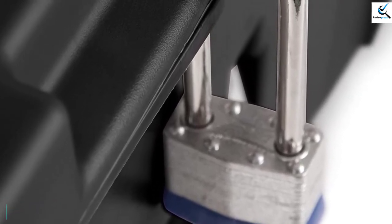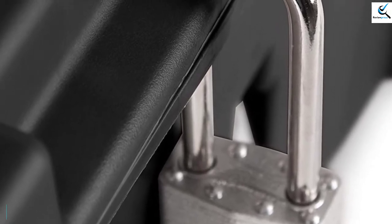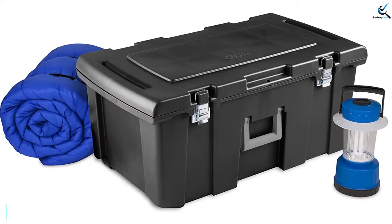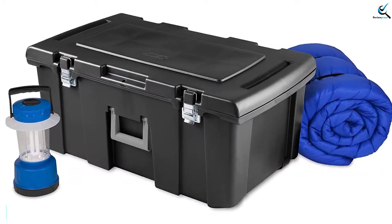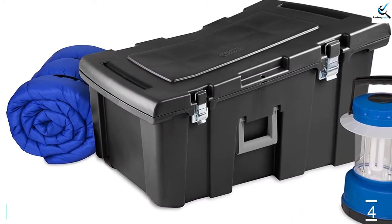Its big and comfortable handle folds down when not in use. In case of heavy items, you don't have to worry — this storage trunk includes smooth rolling wheels for easy movement. This storage box is waterproof, making it ideal for all-weather use. It also has robust latches and metal hinges for durability. This trunk is easily locked with a standard size padlock for bonus security.